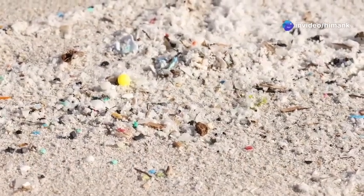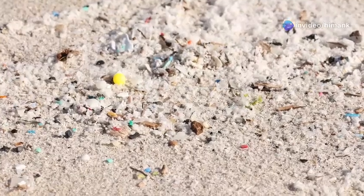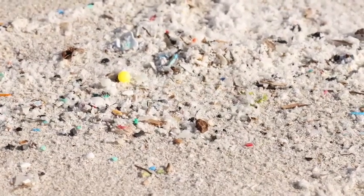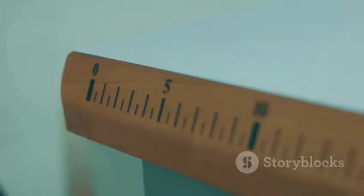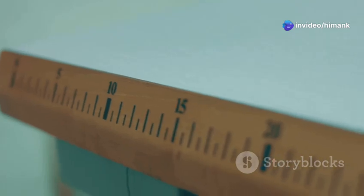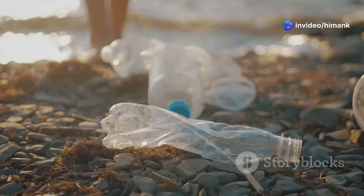Microplastics are tiny pieces of plastic that are often invisible to the naked eye. They are smaller than five millimeters — to put it in perspective, that's about the size of a sesame seed or a grain of sand.